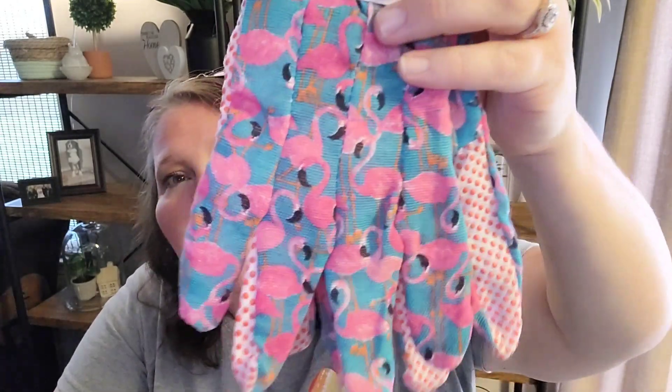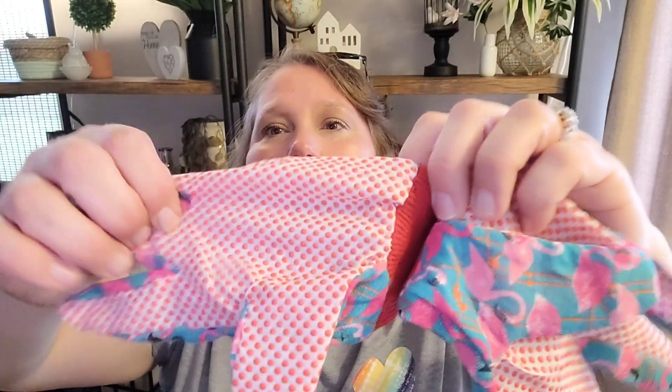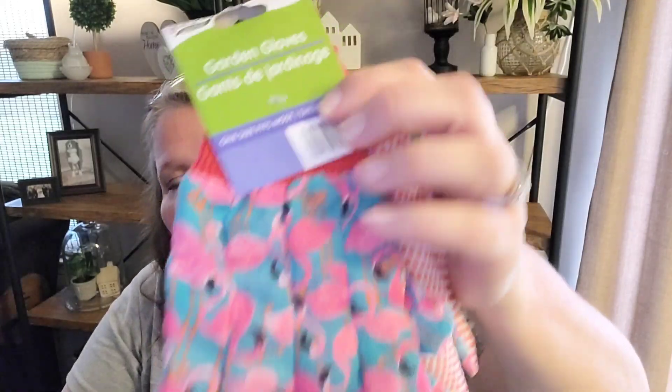I got these so I could wear them today while we were outside working in the yard, but I ended up using an old pair. These have flamingos on them — I thought they were really cute. They're garden gloves with a rubber grip, so things don't slip.